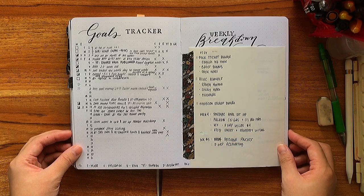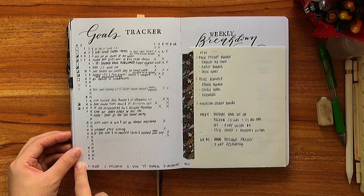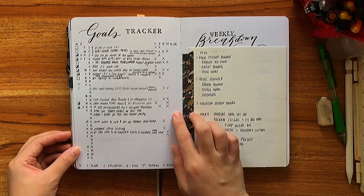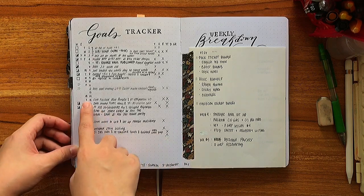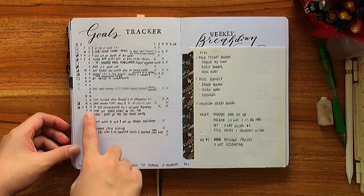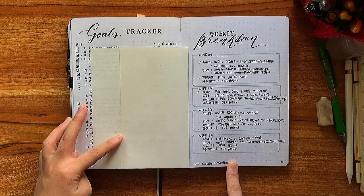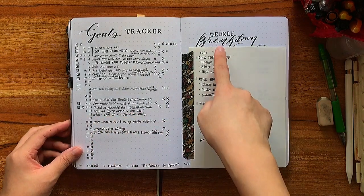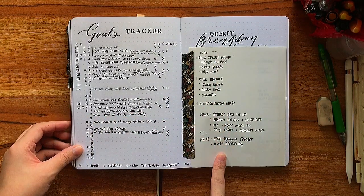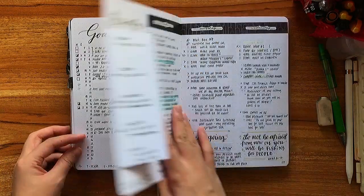I have been walking pretty regularly at night and have been making some progress towards some of my projects, which I'm pretty happy about. The weekly breakdown didn't work because it was based off of the projects dashboard on my monthly. So what I did was cover it up with a scrap piece of paper and write down new goals for each week. No biggie — it happens.